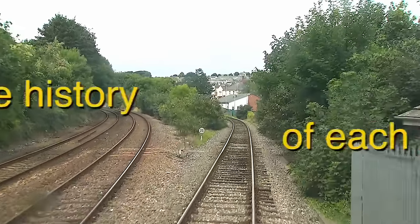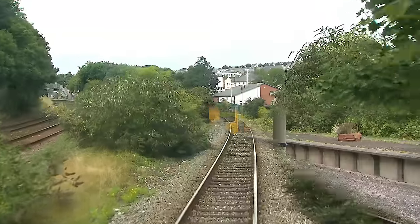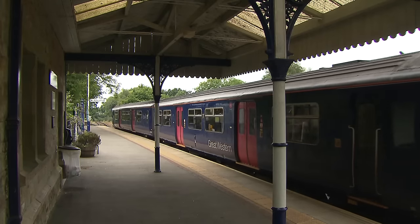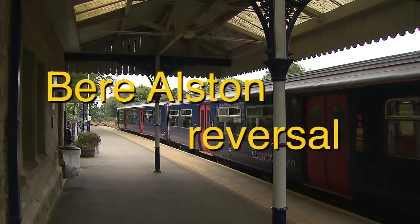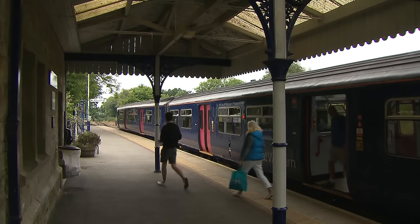In 1890, the Plymouth, Devonport and South Western Junction Railway, backed by the LSWR, opened an alternative line into the city. This is as far as we can go eastwards at present, the through route to Exeter having closed in 1968.